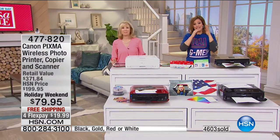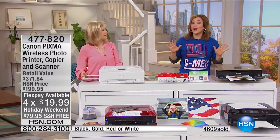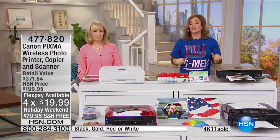Look at the flex pay — it's less than $20 to get it home, with free shipping. You might pay more for lunch today. This will be the heart of your home office. It does it all — prints, scans, copies. You never have to go to the photo lab again. We have the lowest price not only in the nation but in the history of HSN — $120 off just for Labor Day. Make sure you get it while you can.